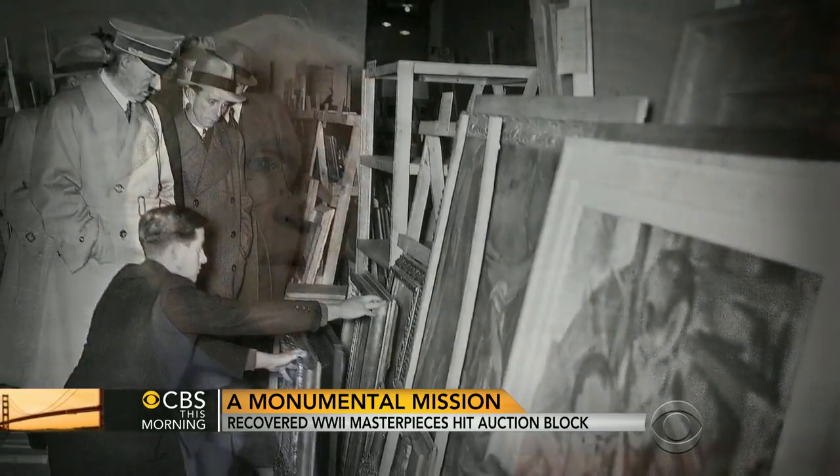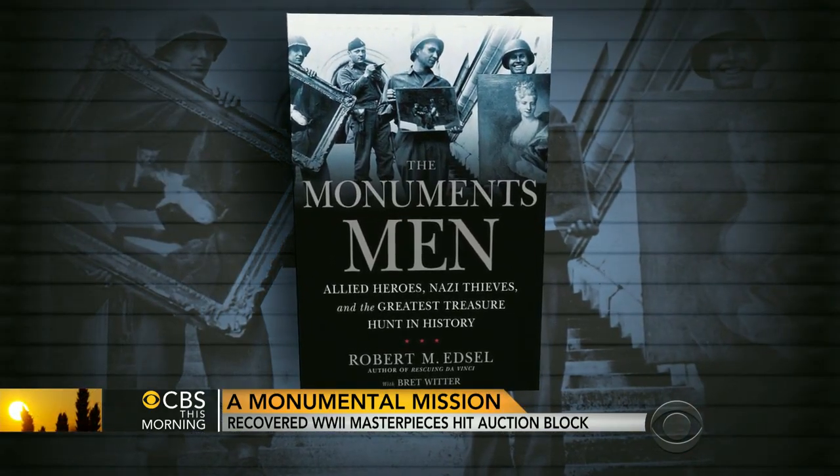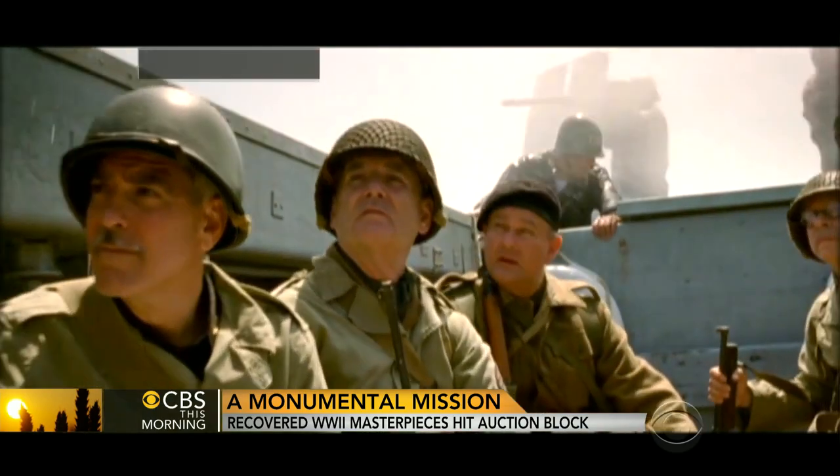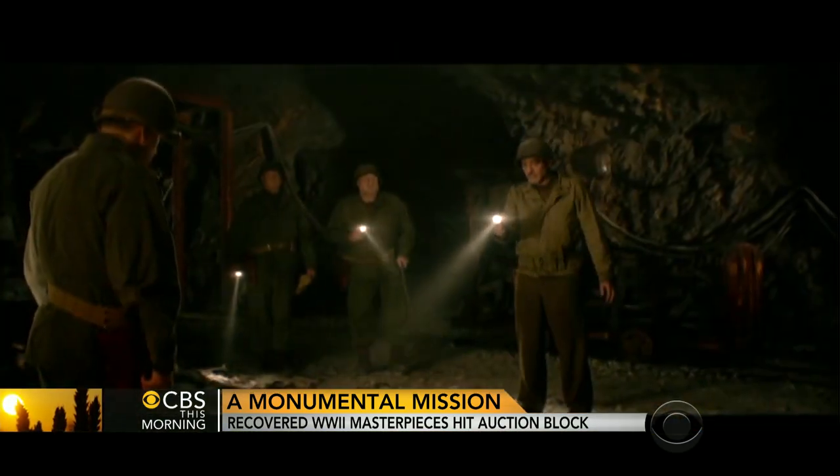The Holocaust really begins with the theft of people's belongings and the destruction of what they believe in. Robert Edsel's book has become the movie The Monuments Men. The unlikely heroes were middle-aged museum directors, curators, and art historians.